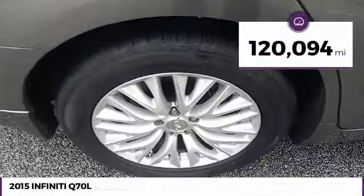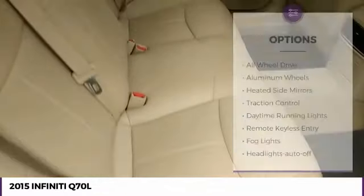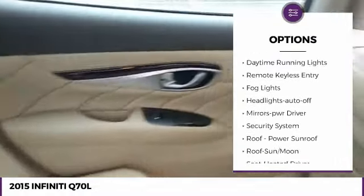This vehicle has less than 125,000 miles. Here are some of this vehicle's great options: all-wheel drive, aluminum wheels, heated side mirrors, and traction control.